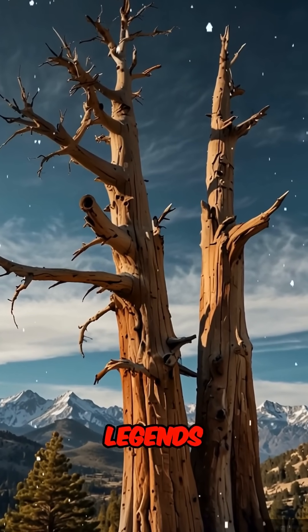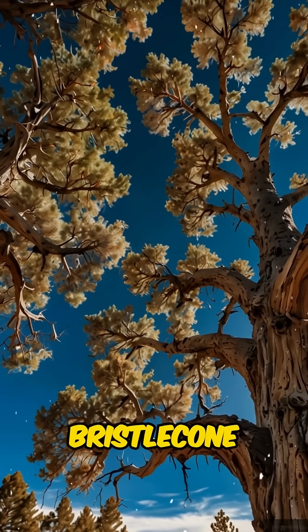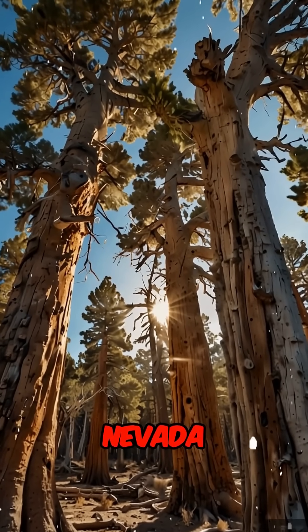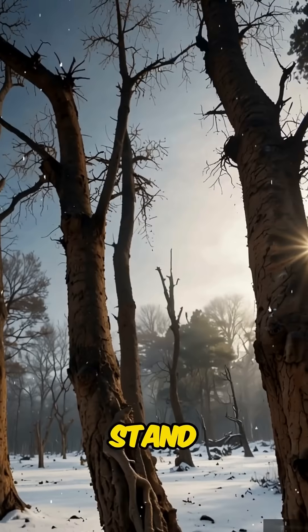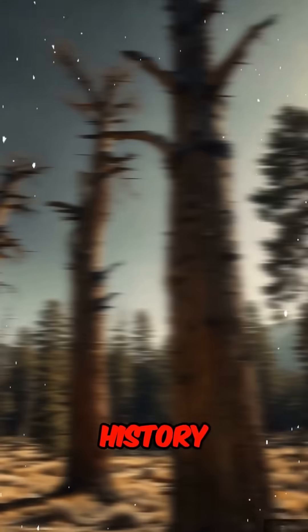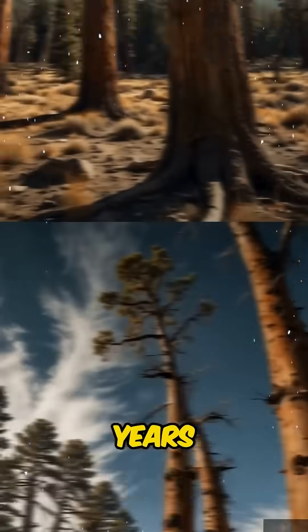Now it's your turn to meet these living legends. You can visit stands of bristlecone pines in places like Great Basin National Park in Nevada or the White Mountains of California. Stand beneath their twisted branches and feel the weight of history — they've been waiting thousands of years for you to arrive.